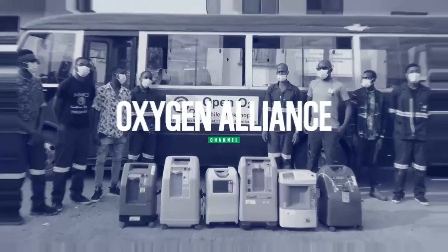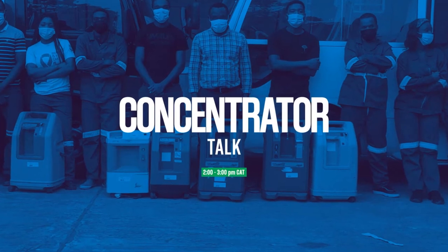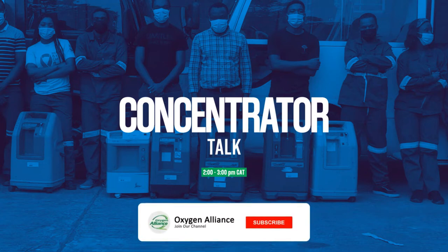Thanks for tuning in to the Oxygen Alliance YouTube channel where we share the Concentrator Talk virtual meeting hosted every Thursday from 2 to 3 p.m. Central African time. In the talk, we discuss different aspects of oxygen concentrator assessment, use, and maintenance. Please don't forget to subscribe and hit that notifications bell.